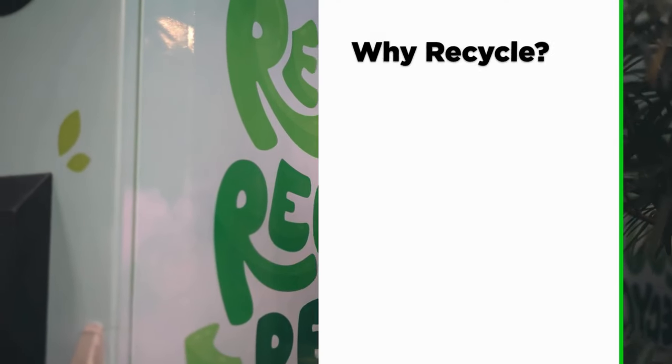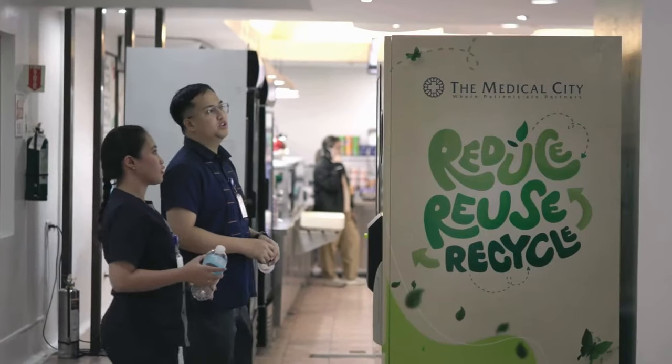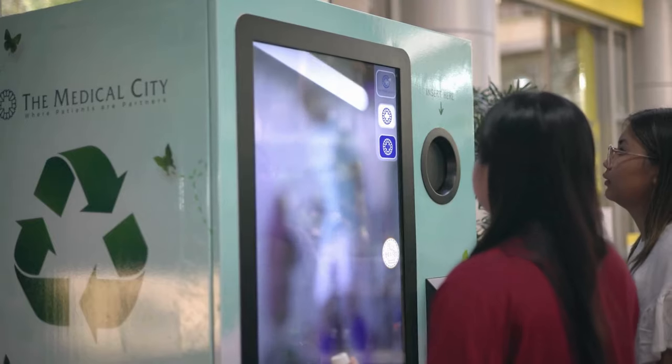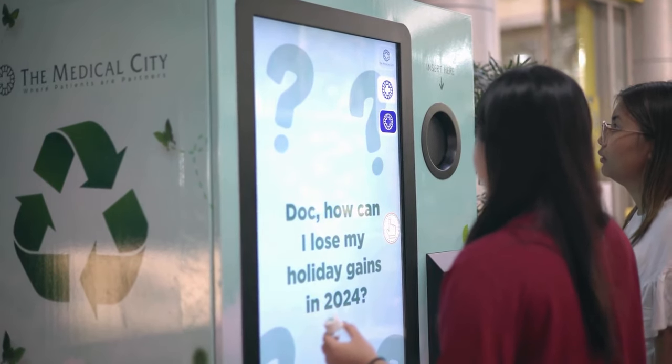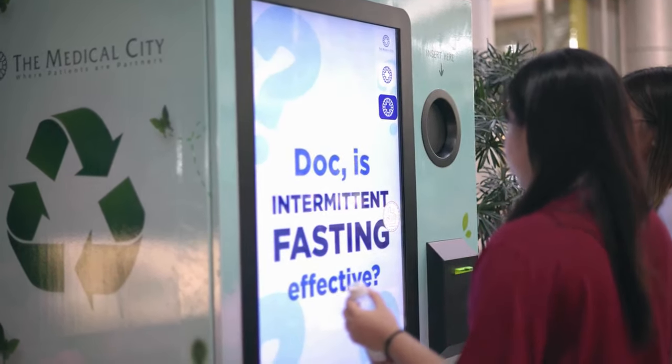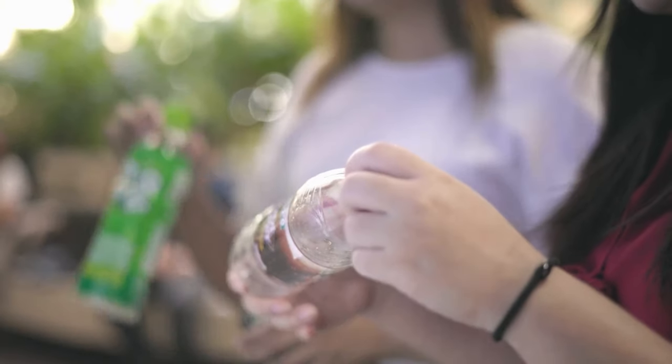By recycling through these RVMs, we can help not just the environment, but also patients at Divine Mercy Clinic through Akbae Ginhawa. The reverse vending machines make it easy and interactive for people to remember that sorting PET bottles and drink cans from other types of trash is crucial for future recycling.